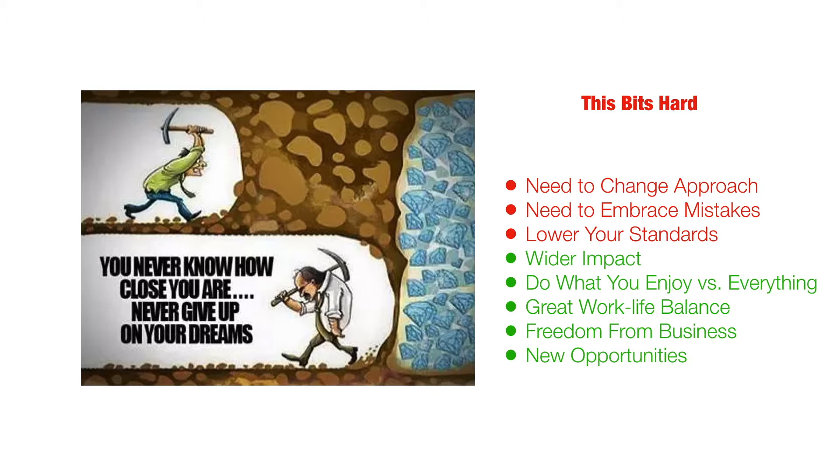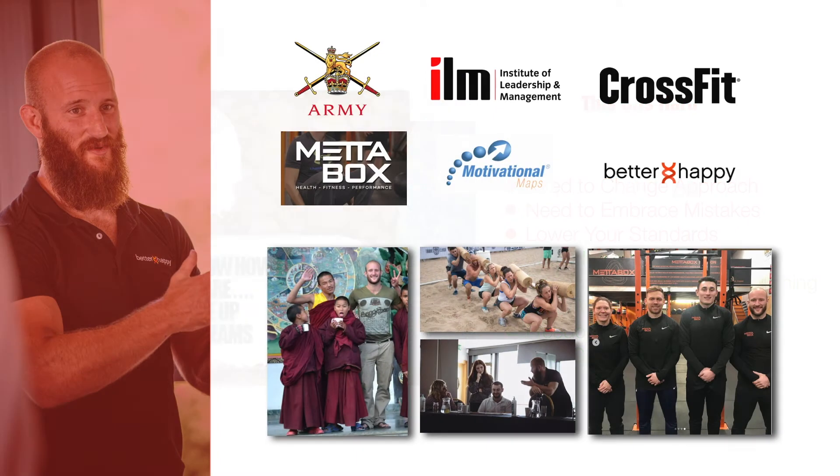We need to change our approach, embrace mistakes, and we're probably going to need to lower our standards — which is something we talk about today. However, we're going to have a wider impact, we're going to get to do what we enjoy in the business versus doing everything, we're going to have great work-life balance, some freedom from the business, and we're going to be able to seize new opportunities when they come about. The argument for pushing forward is very strong, so it's an important thing to get into our heads.